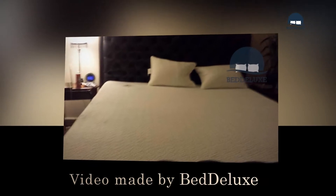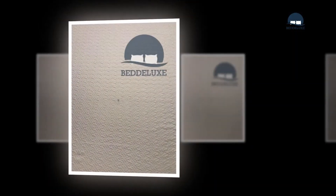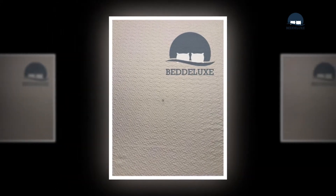Hello, we are Betalux.com. In this video, we're going to show you the featured product of Classic Brand's Cool Gel Mattress.